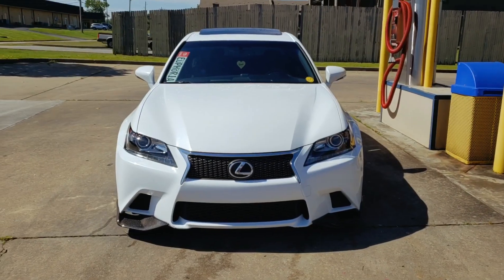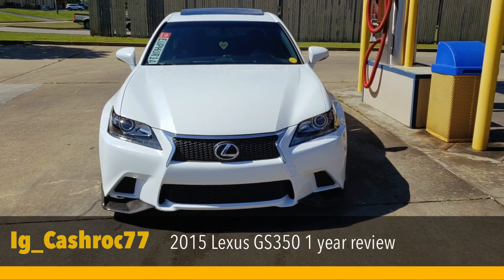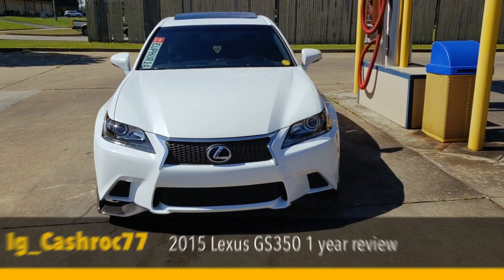Hey, how y'all doing everyone? Sir Cash here. I'm back with a year review on my 2015 GS350 F Sport.